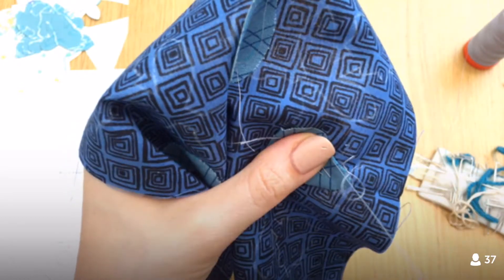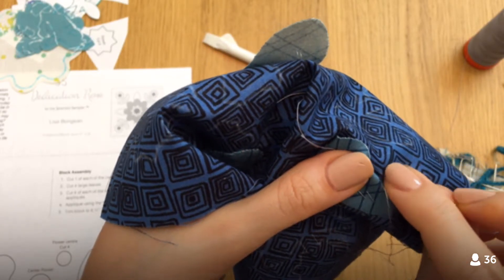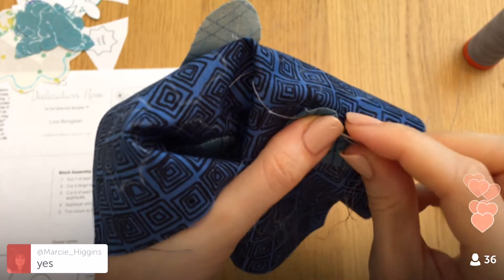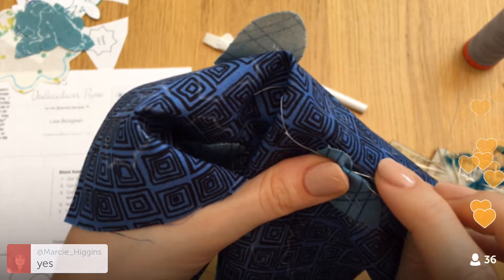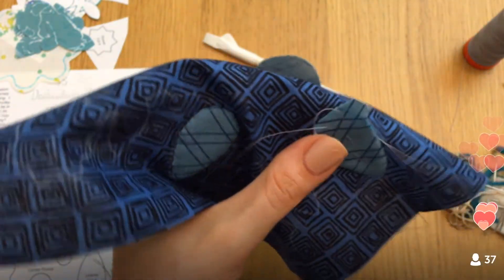The twirled seam — I think the first time we did that was on the checkerboard block, which I believe is block 12, because my block was block 11 and that one came right after. I'm not sure if that one's up on YouTube yet. If you need it immediately, go to TheSplendidSampler.com, look at block 12 — the checkerboard one — I think there's a link to a tutorial on how to do the twirled seam there too.